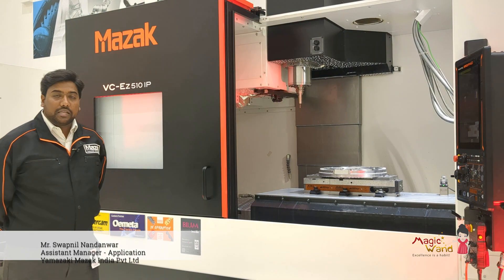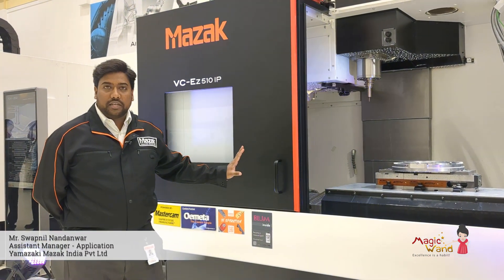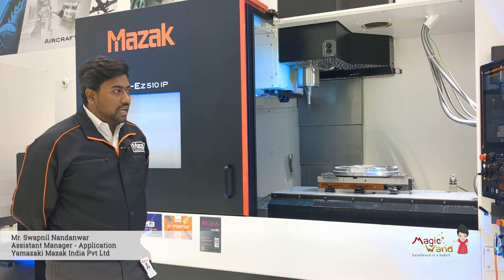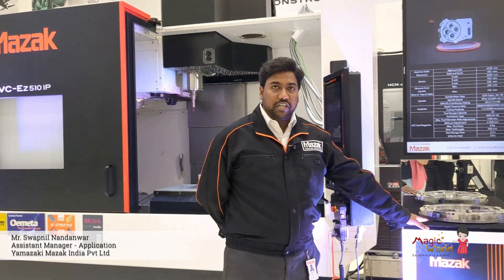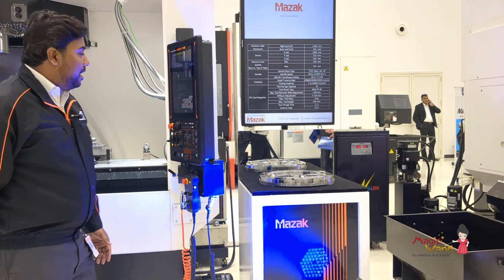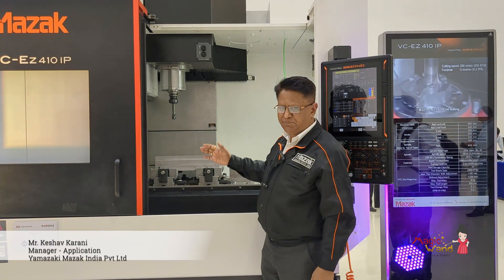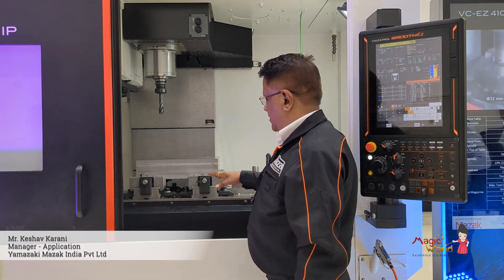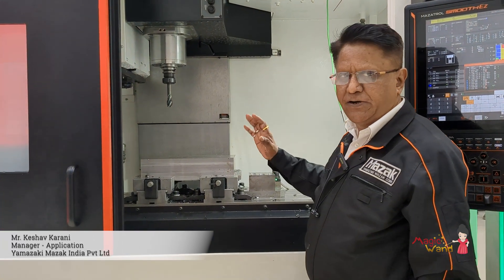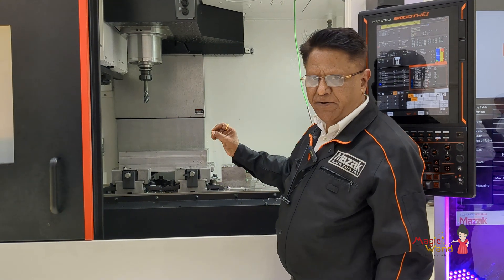This is a new offering from Mazak India — the VCEZ 510IP machine. This machine is exclusively made in India and is capable of handling general engineering as well as the hand mold industry. The component shown here is a steering component, which is a demo to show the accuracy and finishing we can achieve. We are using heavy depth of cut, heavy cutting speed, and heavy feed up to 10,000, with drill size of 40mm and tap size of M27 by 3.